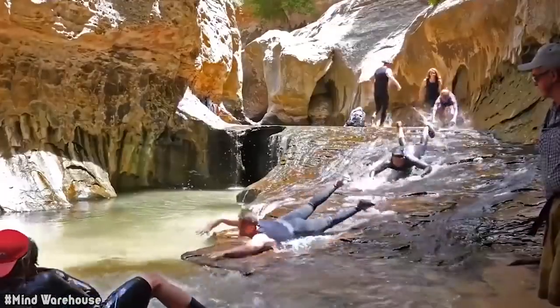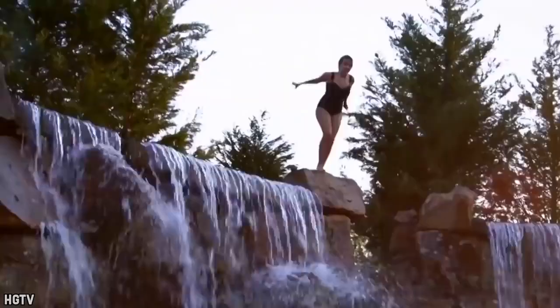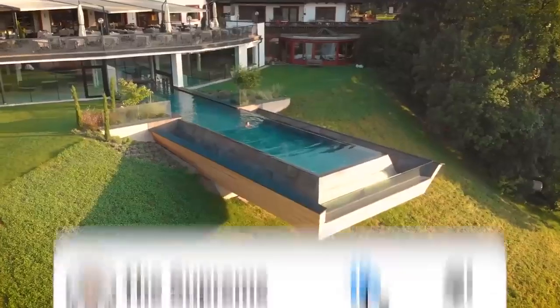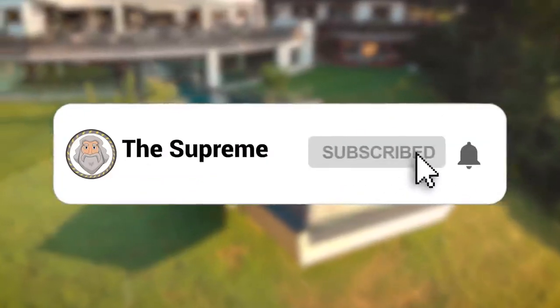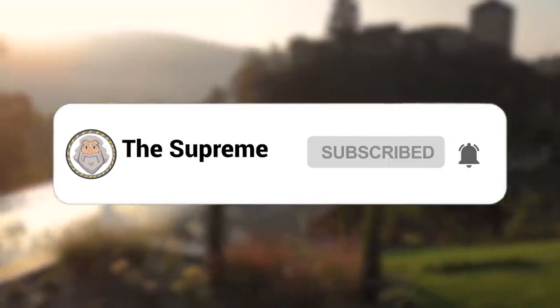Without further ado, let's dive into this video. Don't forget to smash the like button, subscribe to The Supreme and click the notification bell for more lit content. Let's get rolling.